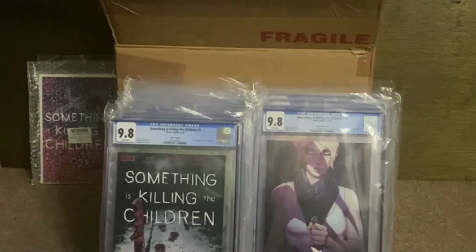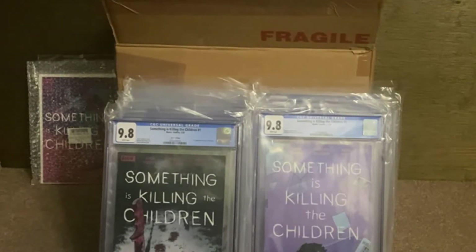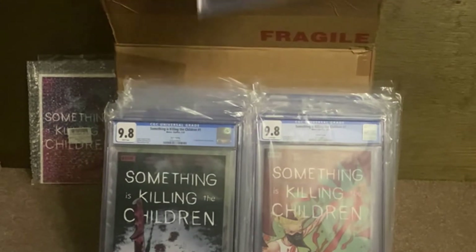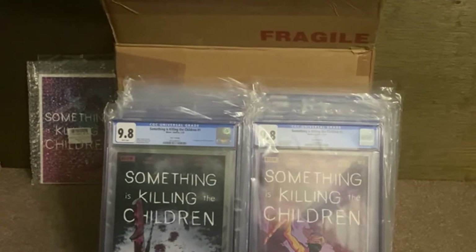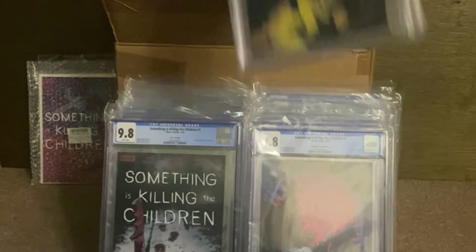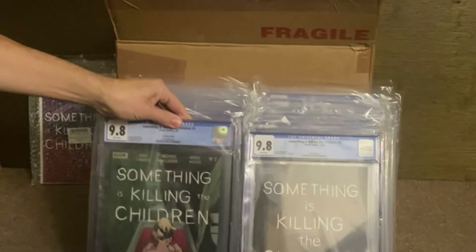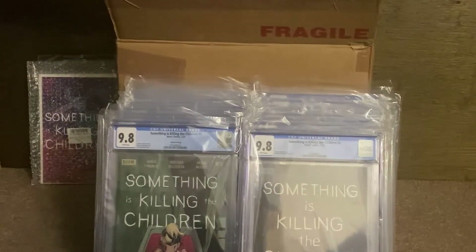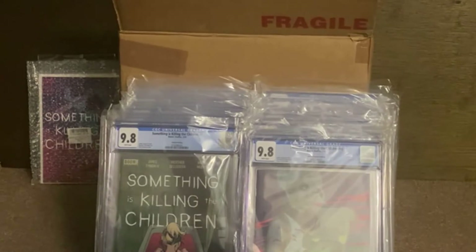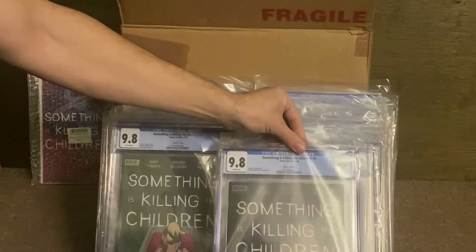Number 11 — that's the Frizen variant cover for number 11. Number 3 A cover. Number 2 fourth print — that's a nice one to see. Number 2 second print, also a good one. Number 4 Unlocked Retailer Edition and number 4 A cover. This one I was happy to see — number 3 second print. Very happy to see that pop in. Number 6 Retailer Unlocked Edition. Number 5 A cover. And the last one is number 4 second printing.